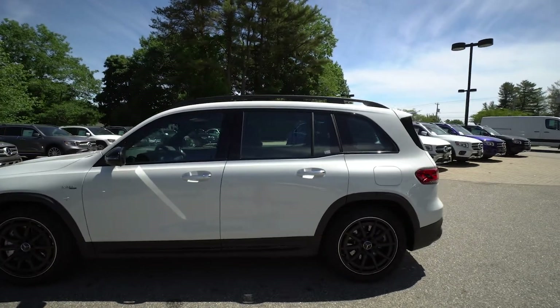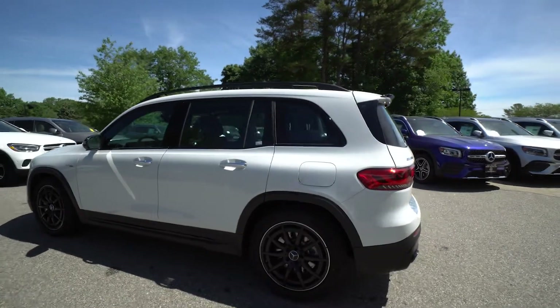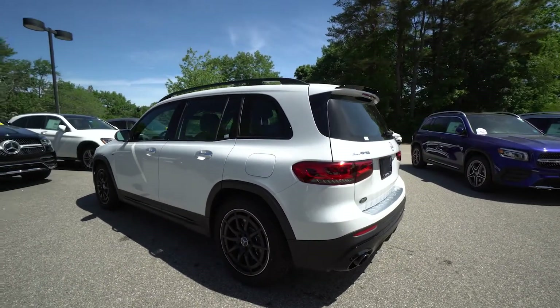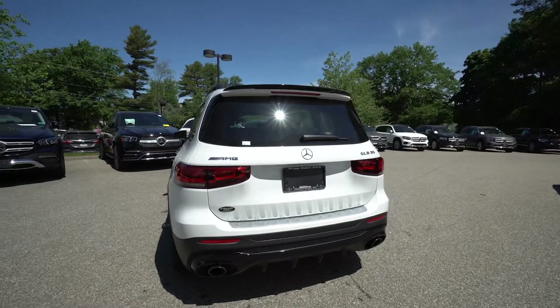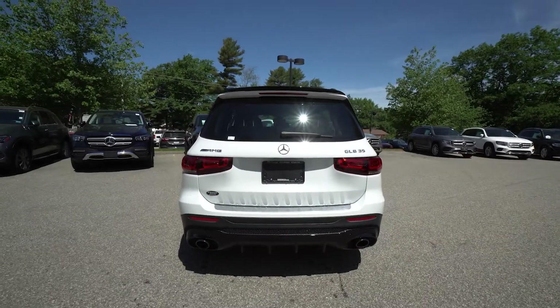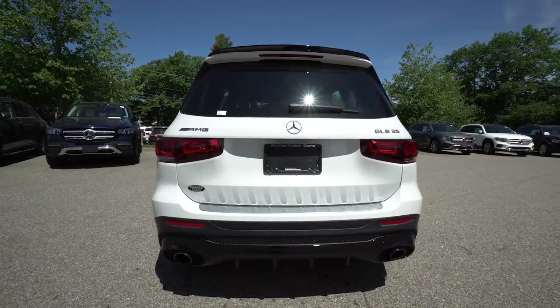Really nice lines, really capable and functional SUV as well as being a lot of fun. This baby was ordered with some really nice options including the night package, the premium package including keyless go and hands free access.